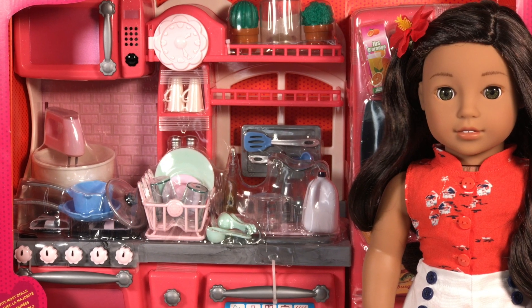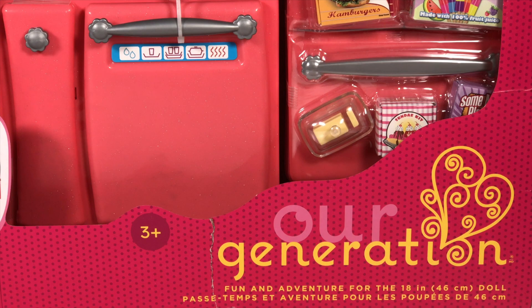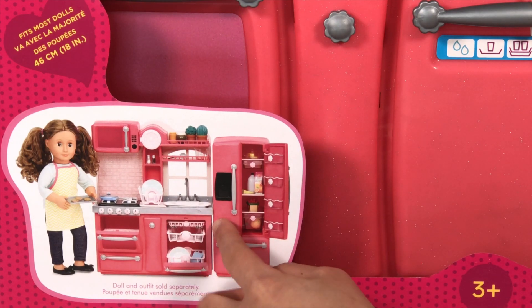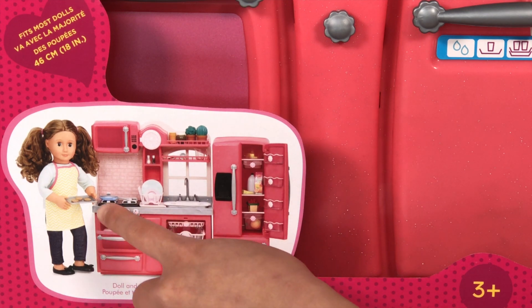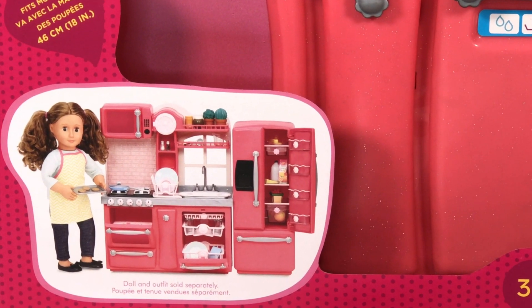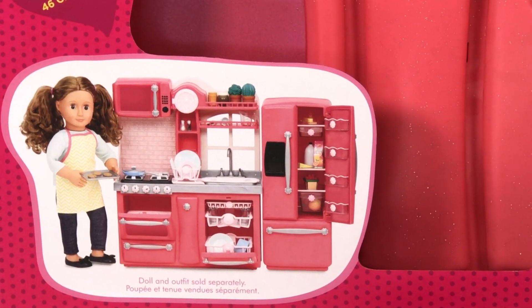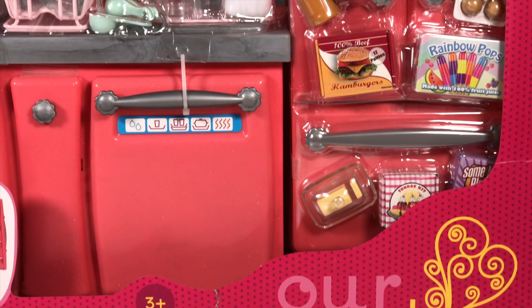Hi everyone, today we'll be sharing with you the Our Generation gourmet kitchen. It has a really cool fridge. There's even a doll and she's cooking some cookies. I think this is awesome and there's so much stuff — it's really nice for any doll to cook with. The fridge is cool. This set has a lot of items like a dishwasher and a fridge with many items included, like butter and some ice cream kits.